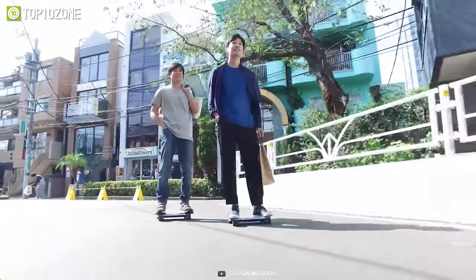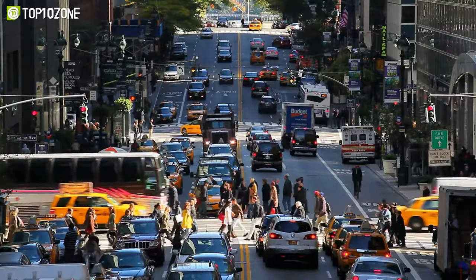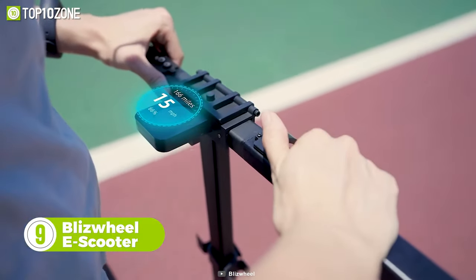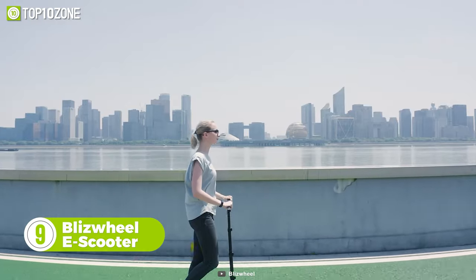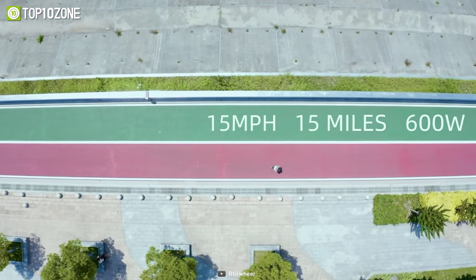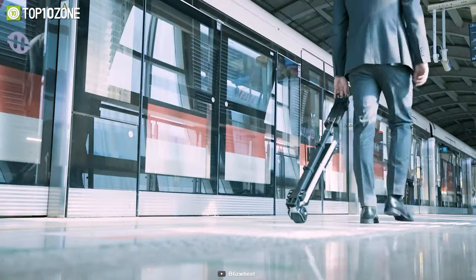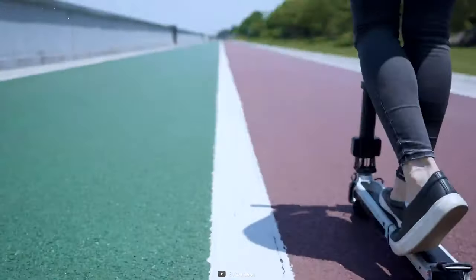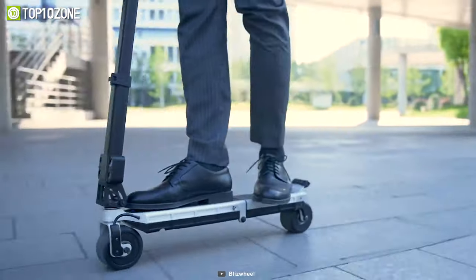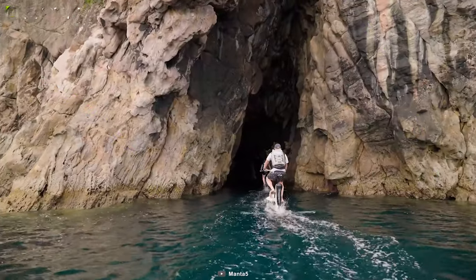Want to avoid traffic and travel quickly between two locations? Meet the Blizzwheel, an incredibly portable electric scooter that is 70% lighter than typical e-scooters. It's nimble on the streets and surprisingly quick, reaching a top speed of 15 miles per hour. This scooter can be folded either halfway to be wheeled around or completely to be carried by the handle. With Blizzwheel, you no longer have to worry about traffic jams or parking problems.